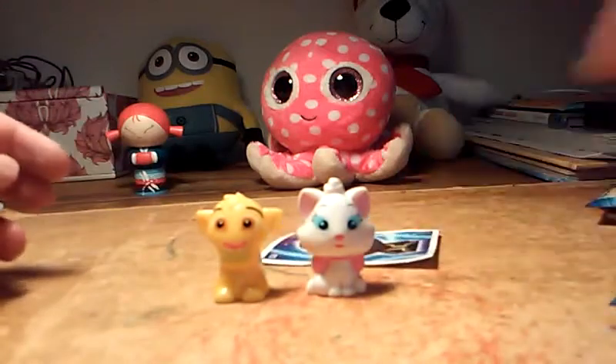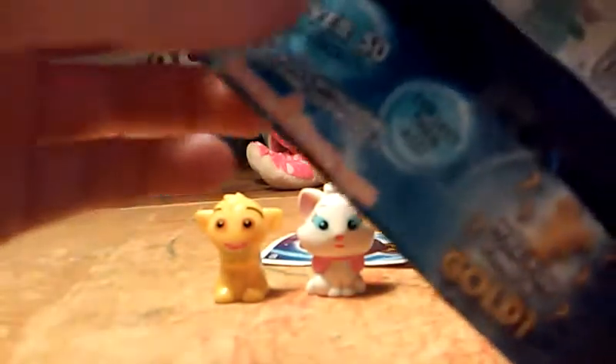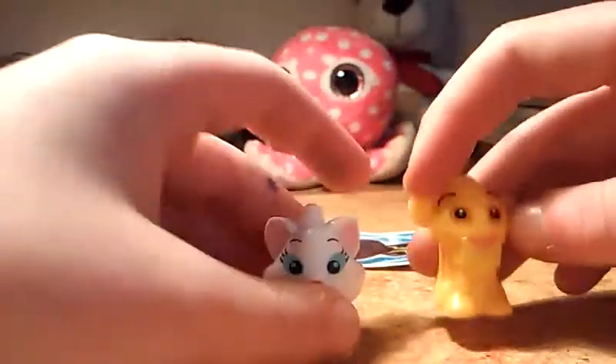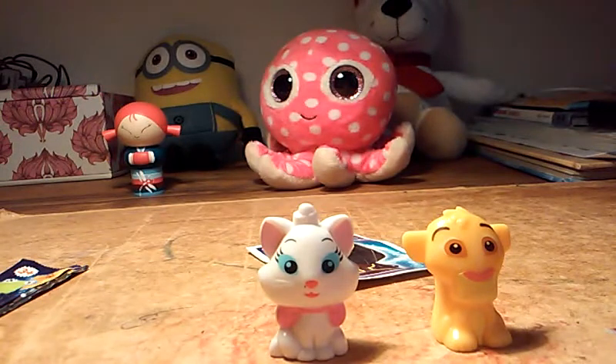I seriously thought we were gonna get Jack Jack but we didn't. I'm a little bit annoyed because I really want to get a Wally, and I'm probably gonna buy loads of these until I get a Wally. But I got Simba, yay! Thanks for watching this video guys, and have an amazing day, bye!